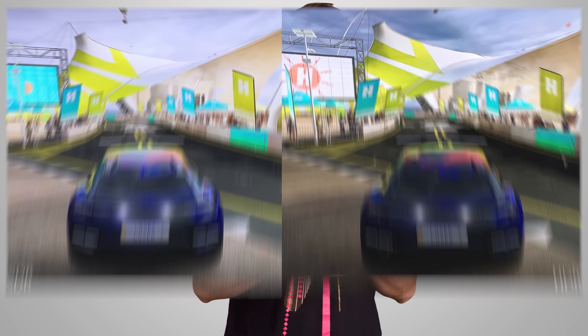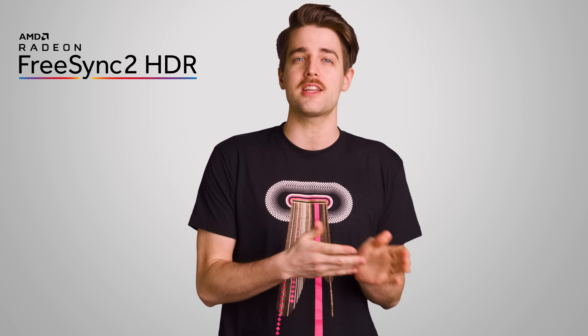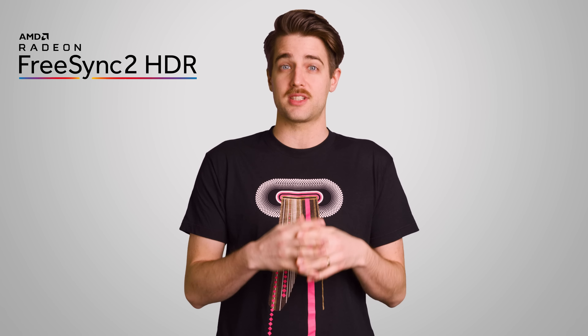Now the original FreeSync standard you know and love is still around and is still quite useful. However, it lacks support for high dynamic range, or HDR, which is increasingly popular for helping games look their best by providing better contrast and colors that pop. So in 2017, AMD came out with a revision called FreeSync 2 HDR, which made it rather clear that it was a second gen technology and supported HDR. But confusingly enough, that label is no longer around. Instead, we now have three tiers of FreeSync.